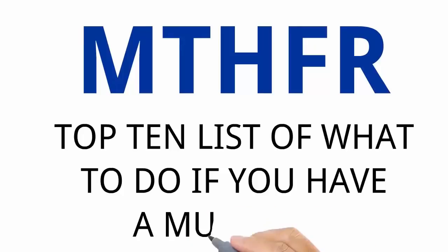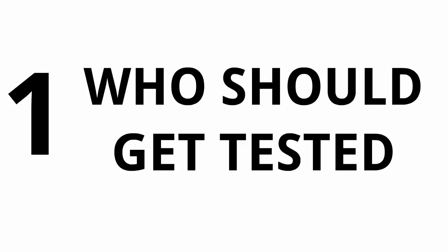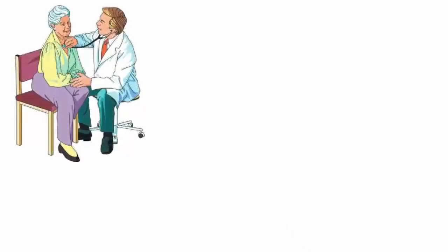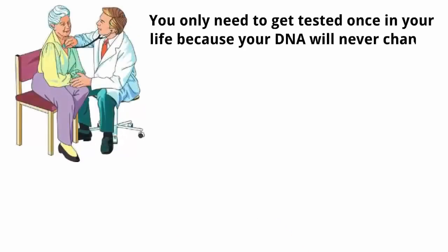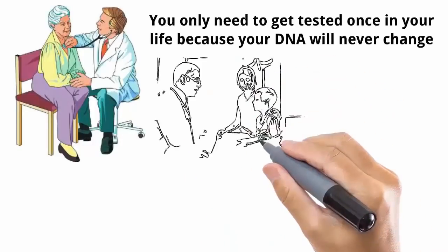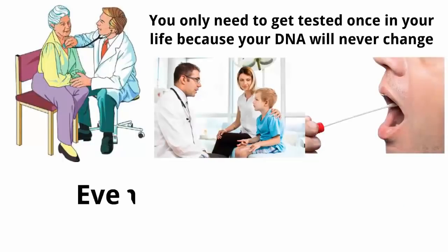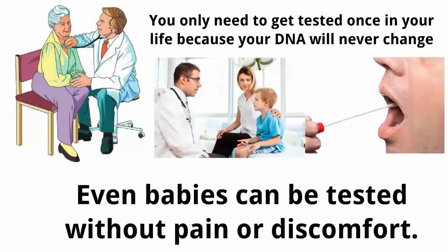MTHFR top 10 list of what to do if you have a mutation. Number one: who should get tested? Everyone should know if they have an MTHFR mutation. You only need to get tested once in your life because DNA will never change. Encourage your entire family to get tested. The most convenient way is a simple saliva test through a buccal swab — even babies can be tested without pain or discomfort.